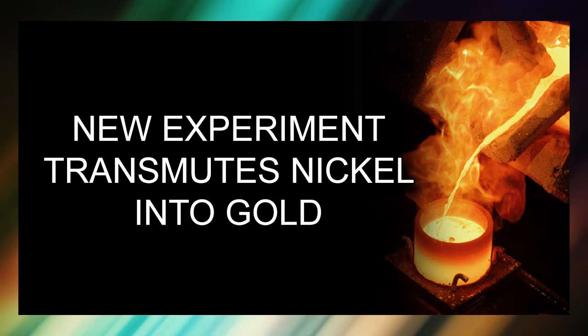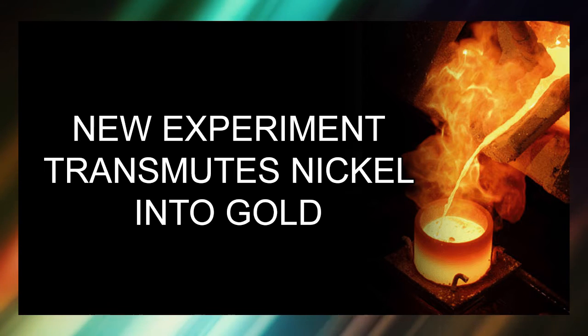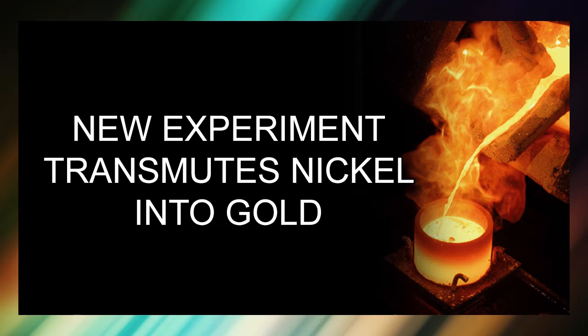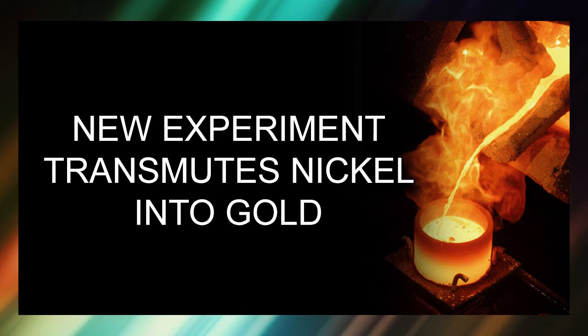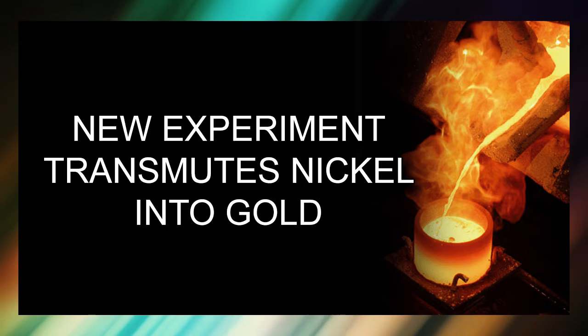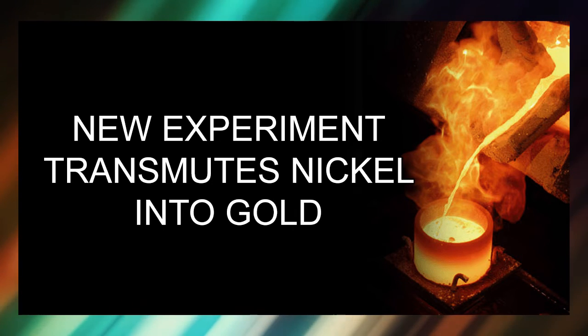Dr. Yeo, I wanted you to recap what you were saying about this paper at the ongoing ICCF24 solid-state fusion event that we've been covering and will cover more in the future. You saw a paper there that seemed promising from a team in India doing elemental transmutation, something that you said isn't supposed to happen according to our standard model of physics?